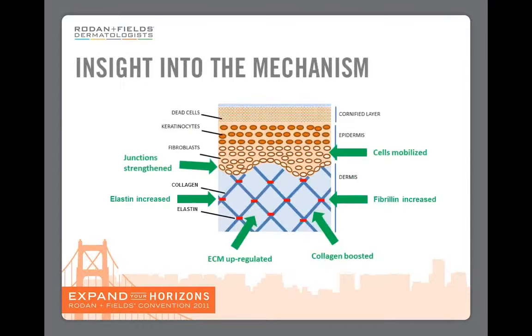So if we combine these results with the results we saw with the AMP-MD roller, what we see is that junctions are strengthened, cells are mobilized, extracellular matrix and collagen are upregulated and boosted, and elastin and fibrillin are also increased. Stimulating all of these different aspects of skin will produce the kind of results that we see with the AMP-MD roller.